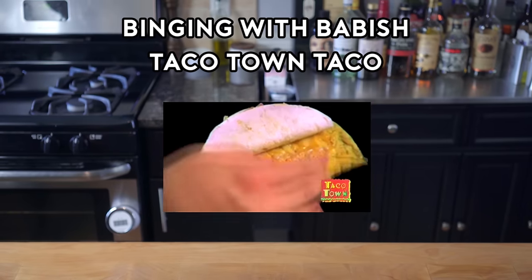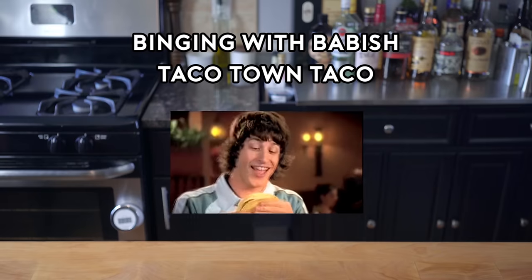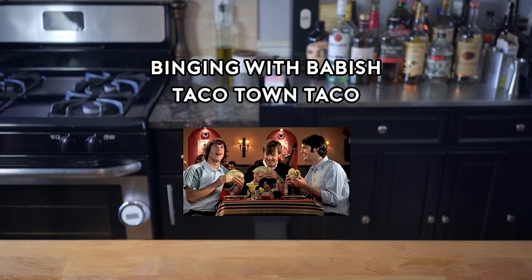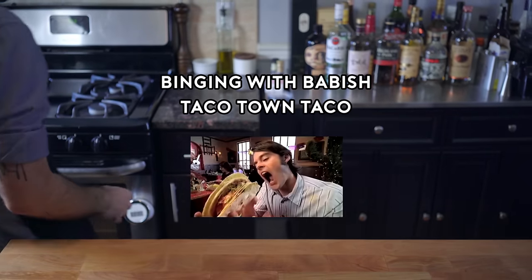Then we wrap that in a savory corn tortilla with a middle layer of Monterey Jack cheese. And it gets even awesomer when we take a deep-fried gordita shell, smear on a layer of our special guacamolito sauce, and wrap that around the outside. This is pretty big! It gets bigger!